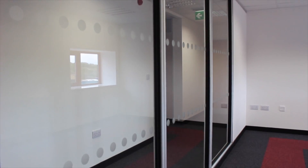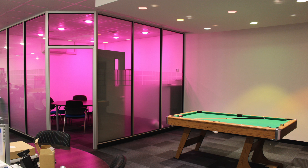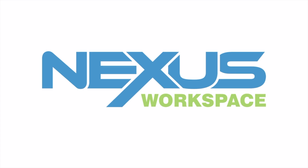With all aspects of your partitioning project, including manifestations, doors and all accessories implemented by ourselves, we'll help you find the ideal solution for your business. Contact Nexus today to take your first steps towards improving your workspace.